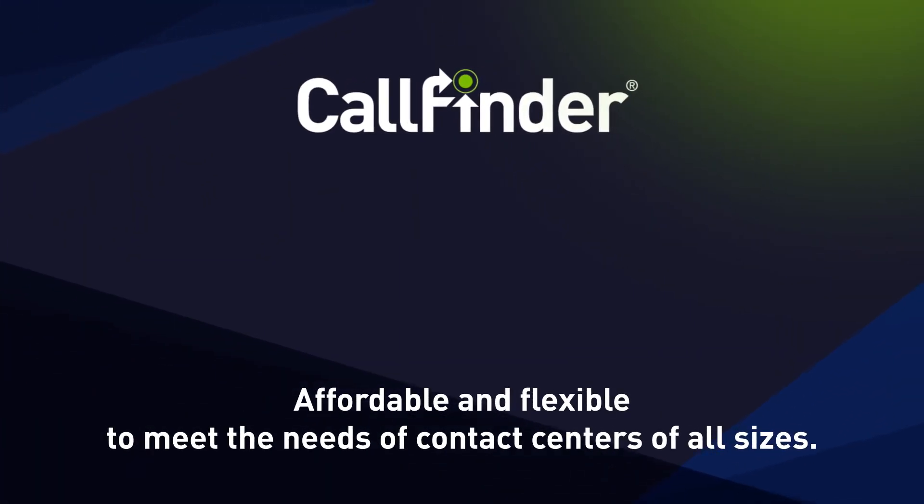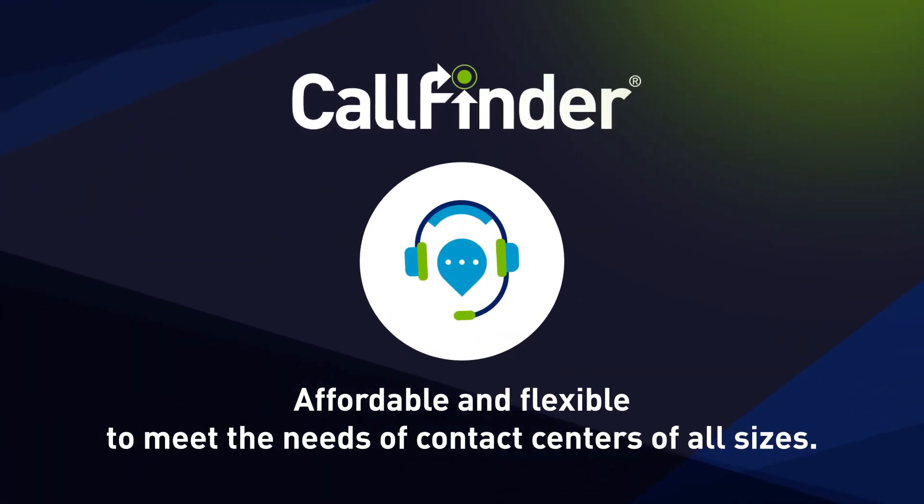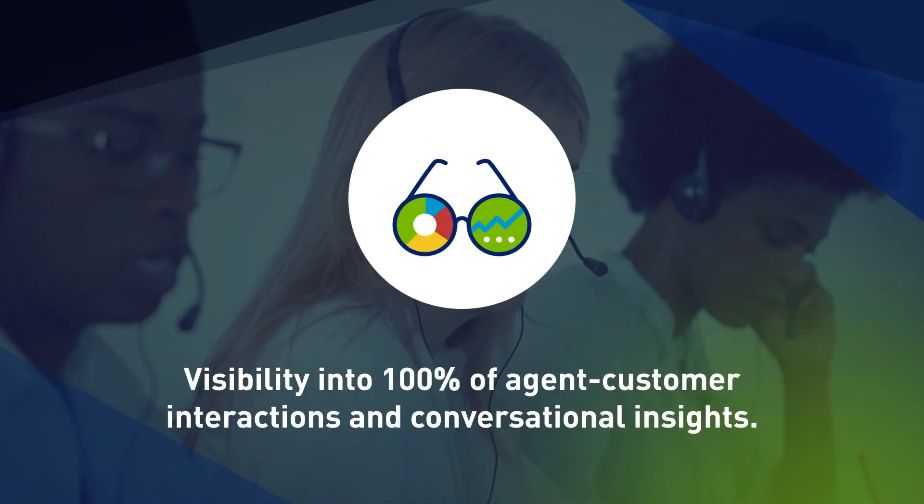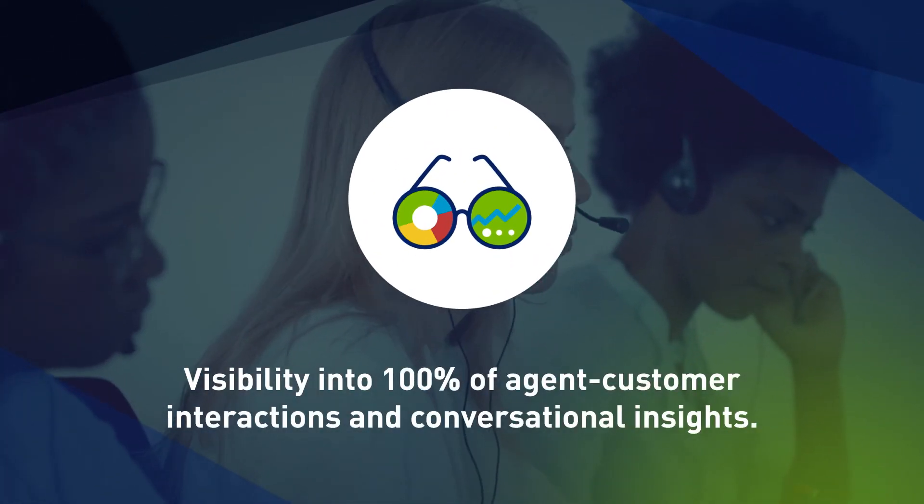CallFinder is affordable and flexible to meet the needs of contact centers of all sizes, giving you visibility into 100% of agent-customer interactions and conversational insights.